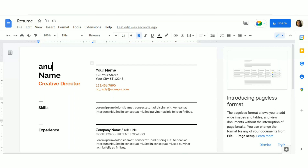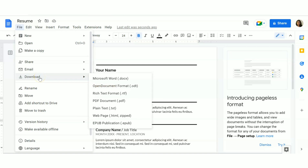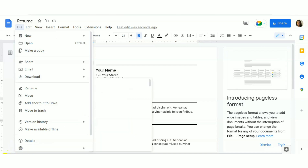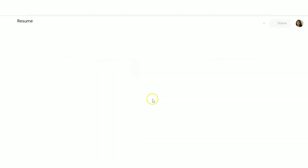After editing, go to the File option and click Download. You'll see various download format options — you can download in .doc format, PDF, .rtf, and various other options.